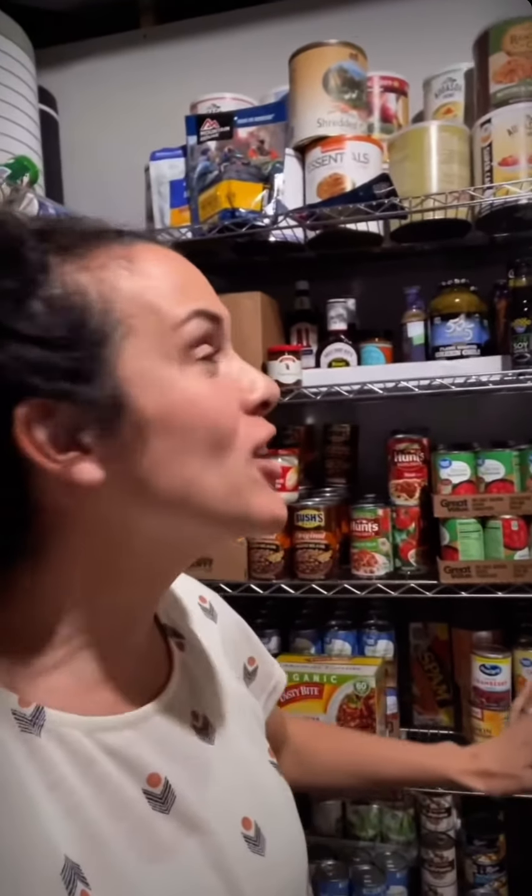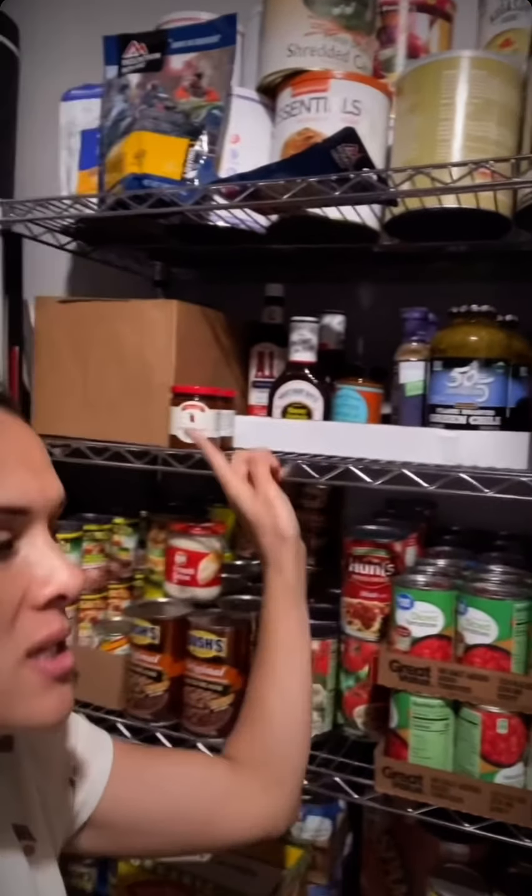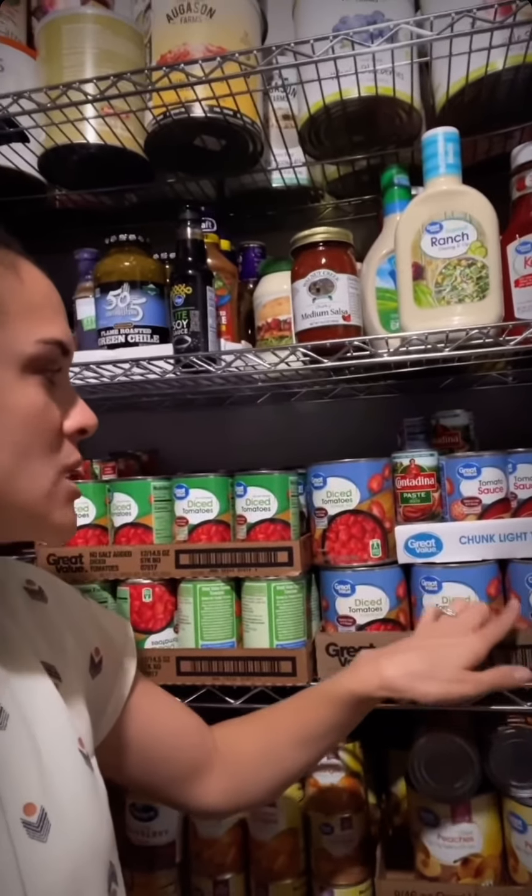Welcome to our food storage room tour! Here is our canned goods shelf. We have number 10 cans, and these are good for many years - probably like 5 to 10 years. We have our sauces, condiments, and sauces. On the next shelf we've got tomato stuff: diced tomatoes, paste, and sauce.